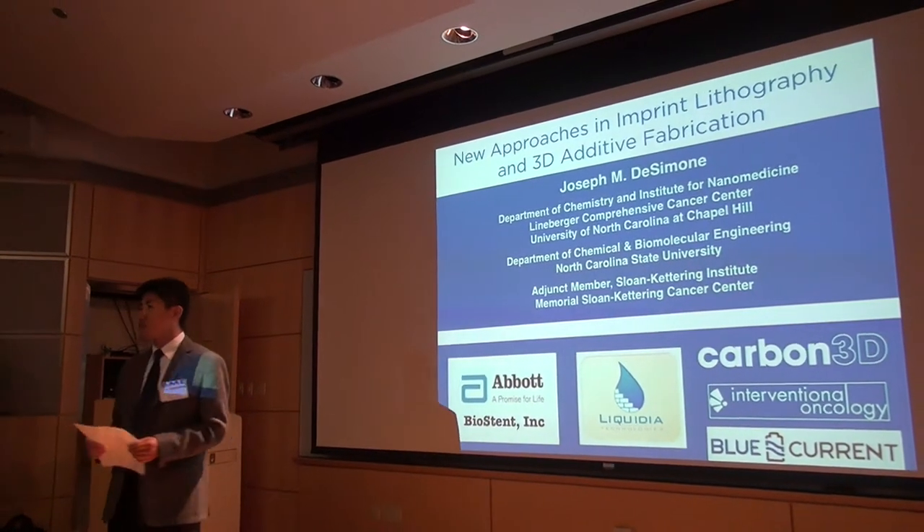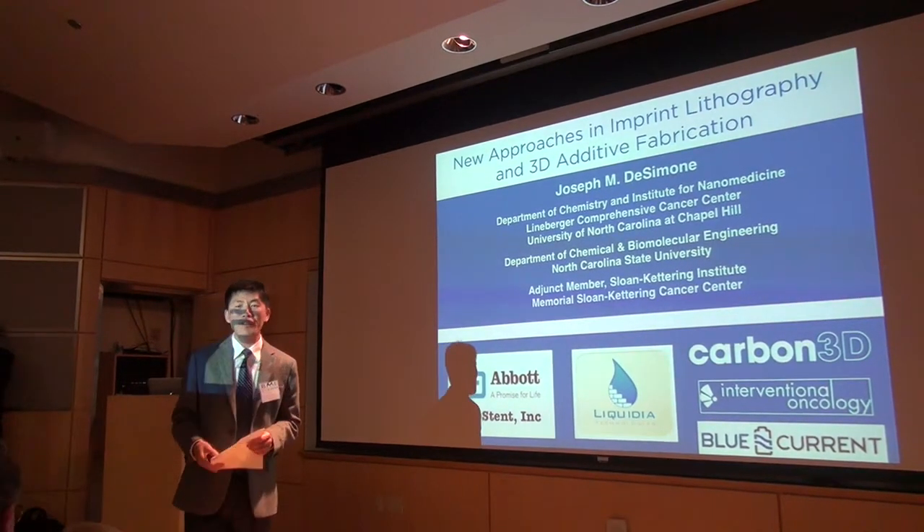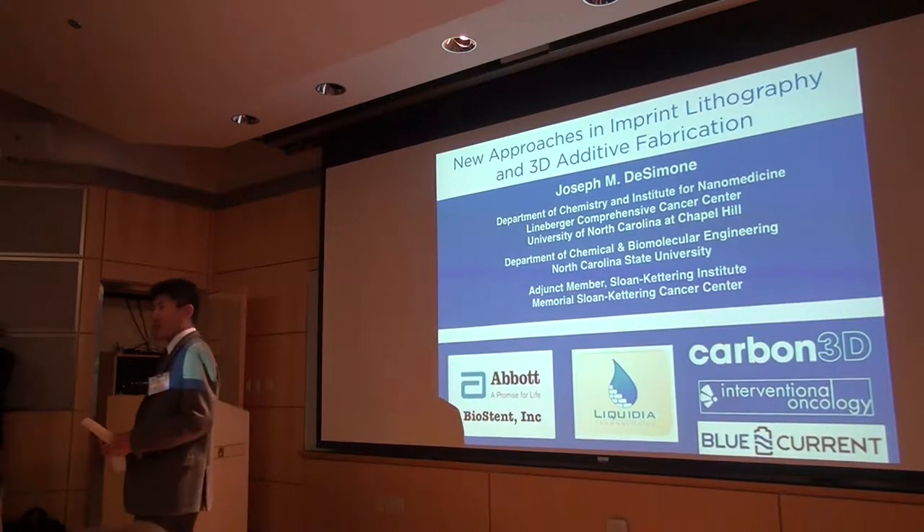I would like to take this opportunity to thank John and Sarah, who's here, for their continuous support to the biomedical engineering.